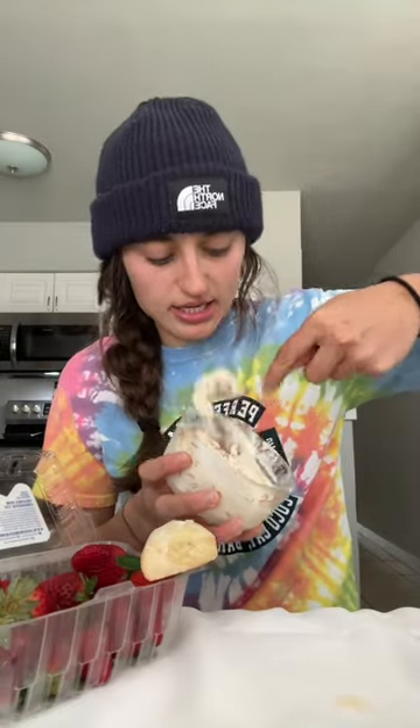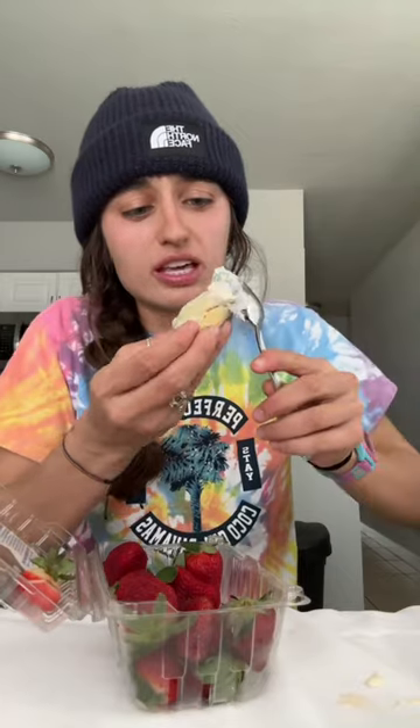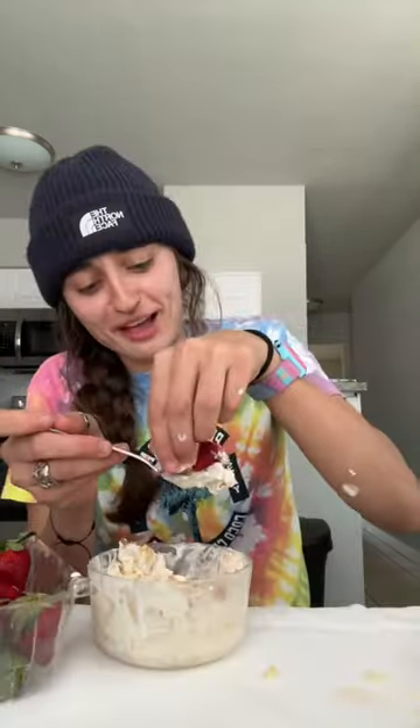My favorite way to eat it is with strawberries and scones. It's a little bit sweet and then a little bit nutty. I'm so happy right now.